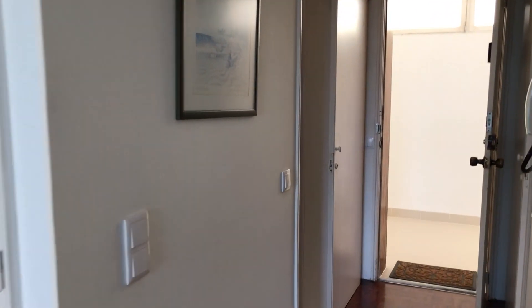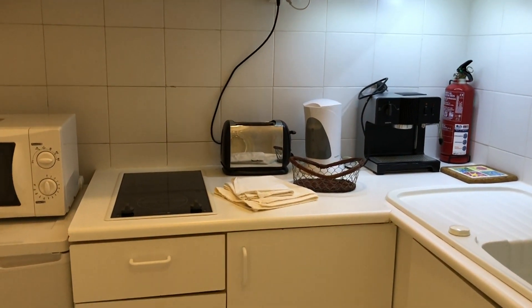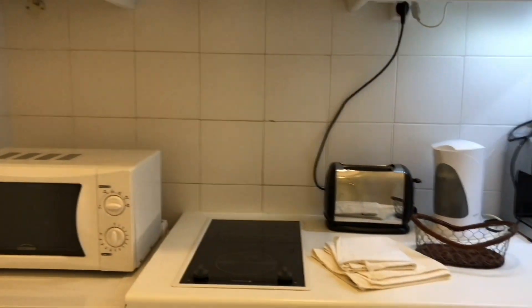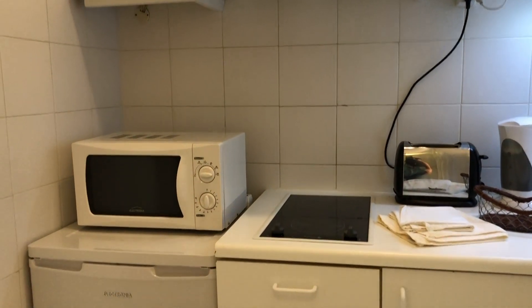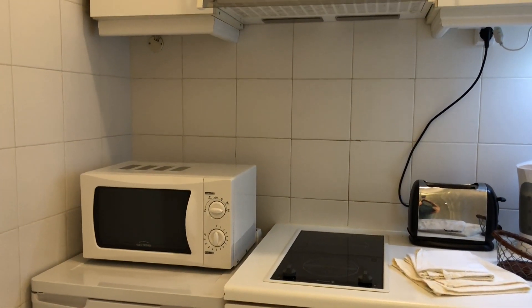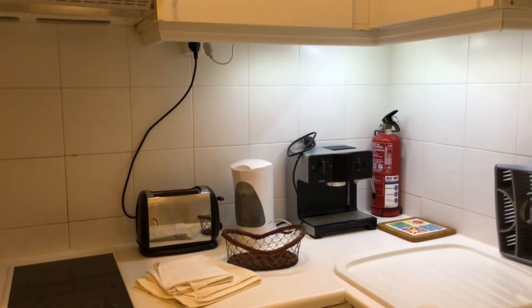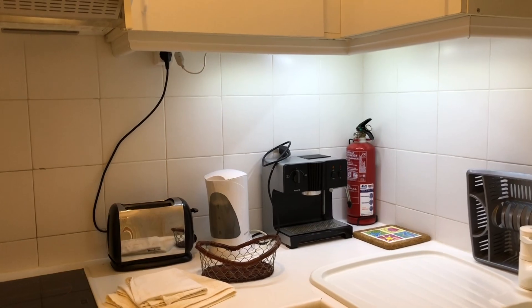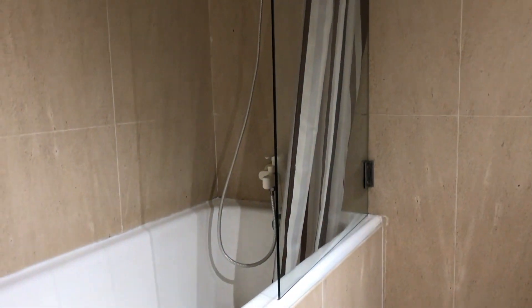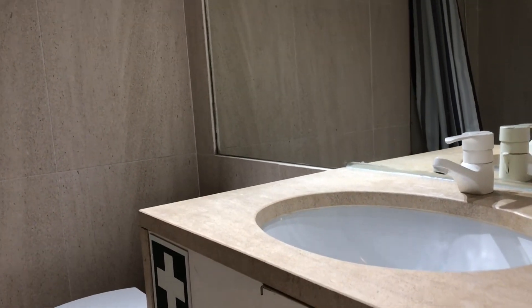Continuing to the entrance. On my left side we have the kitchen, fully equipped. There's no dishwasher, dryer, or washing machine, but you have a fridge. No oven, but you have a microwave and the rest is all electric: toaster, water heater, coffee machine, everything. And on my right side we have the bathroom with a tub, a sink, and the toilet.